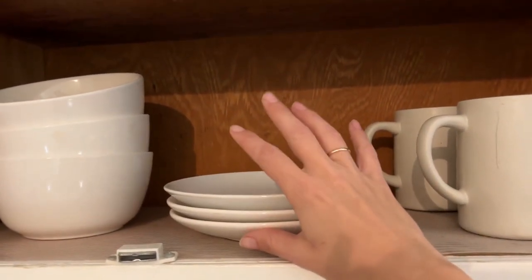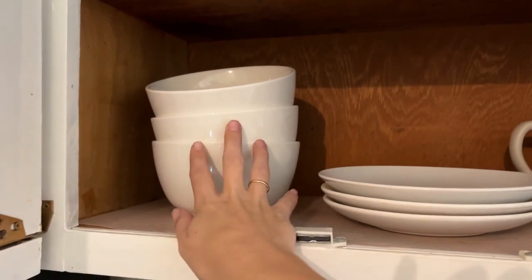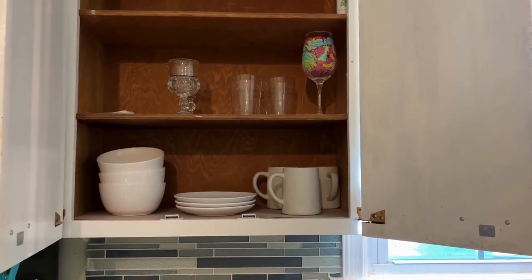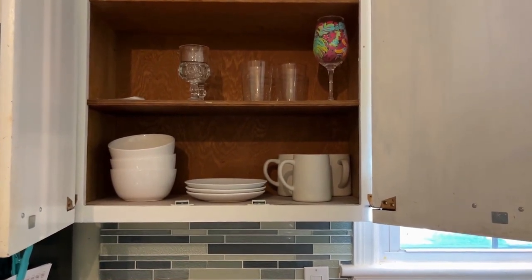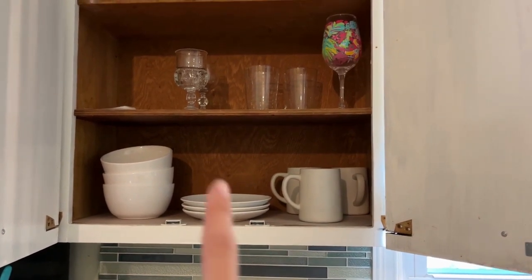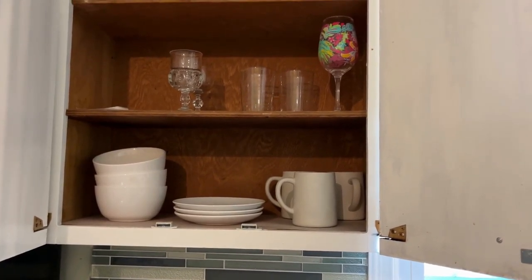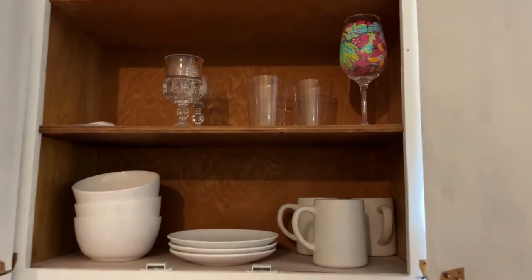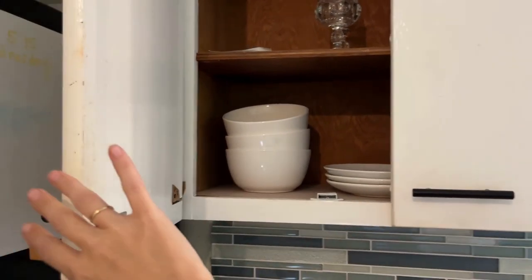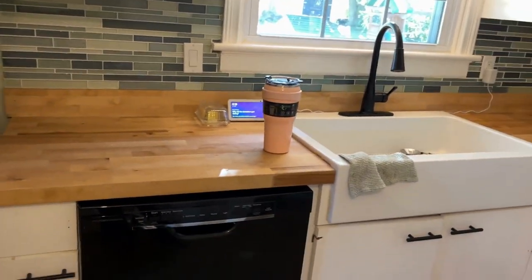Down here we have six plates — three are in the dishwasher right now — and four bowls. Having fewer dishes means I do dishes more often, but it's much less overwhelming. I don't have big parties, but when I do have Thanksgiving I just use paper plates or ask my mom to bring extra silverware.